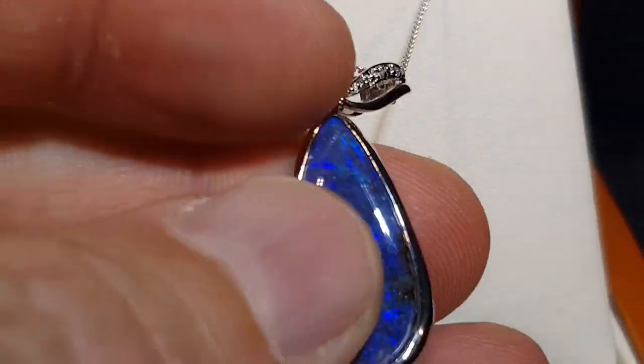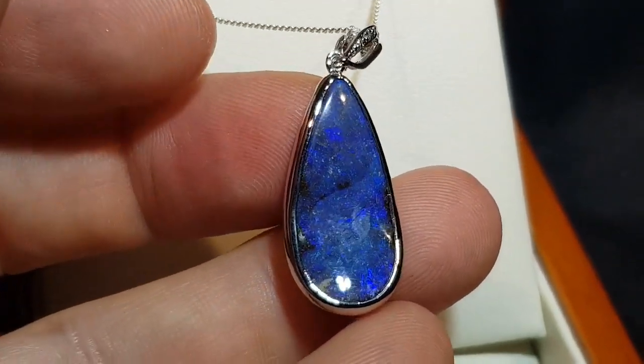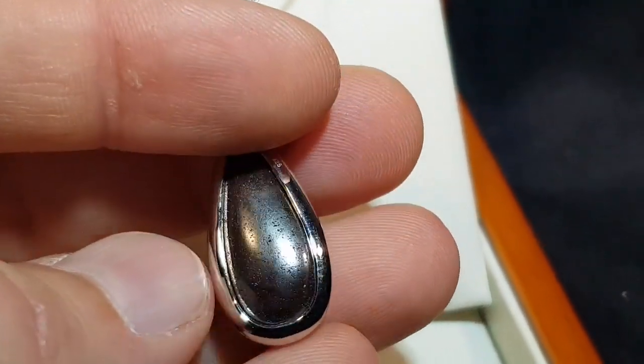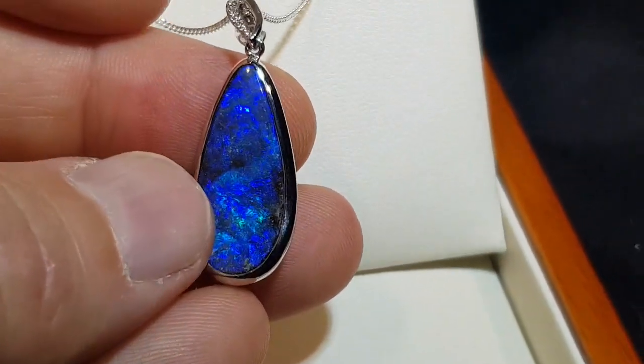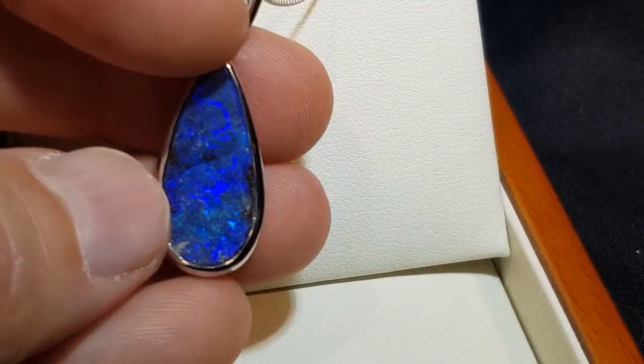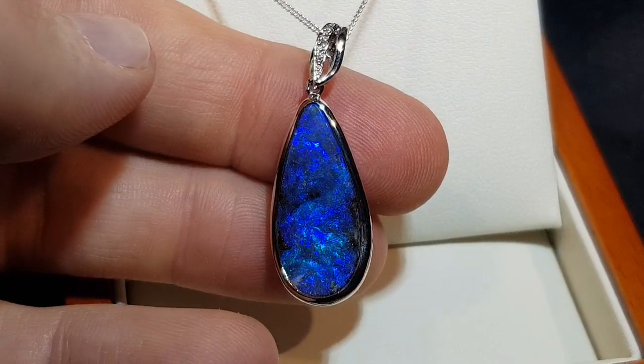Let's see how close I can get. Look at that texture underneath. Boulder opal forms inside a large ironstone boulder and we've just removed one side and left the opal attached to the host rock. Brightness is the most important value-determining feature and this is a really nice bit of bright blue front on.